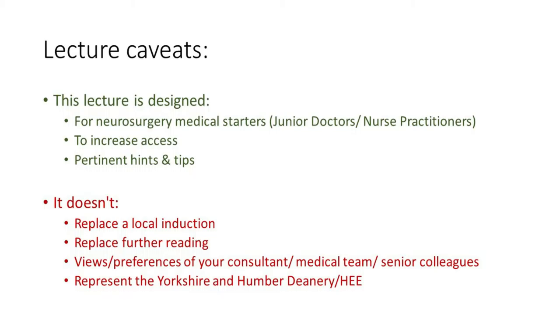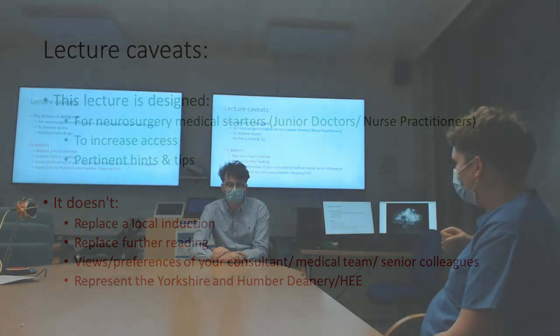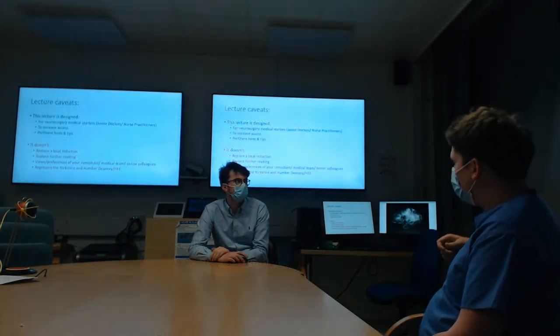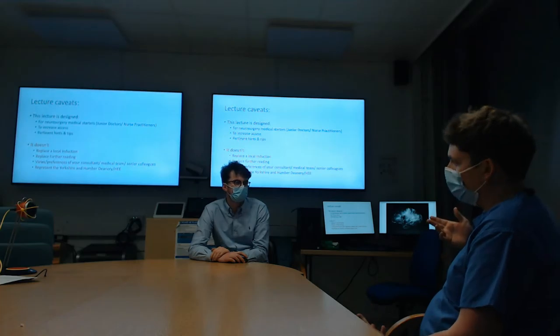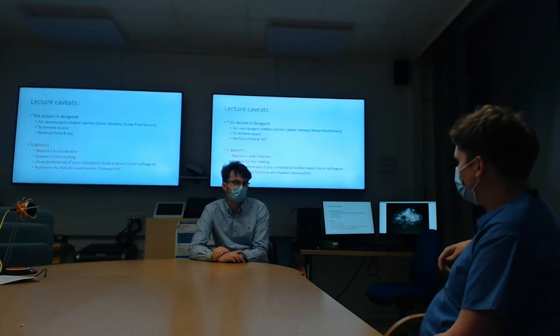A few important caveats: this doesn't replace any local induction, doesn't replace further reading, or the preferences of your consultant, medical team, or senior colleagues. We don't represent the Yorkshire and Humber Deanery even though we work within it. This is really a personal project that we thought might help other people and smooth that process out.